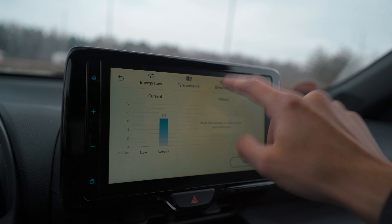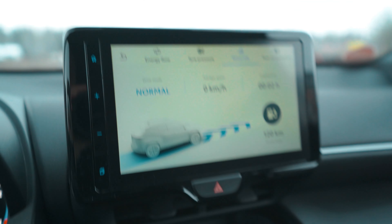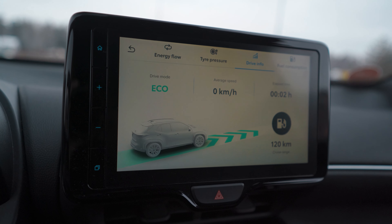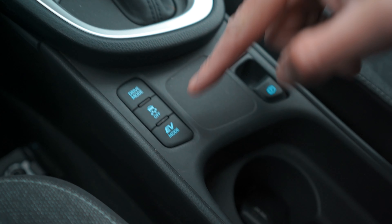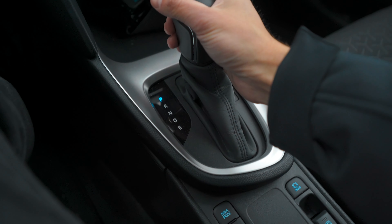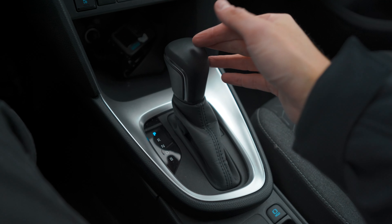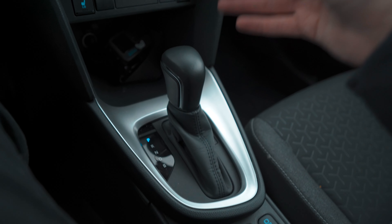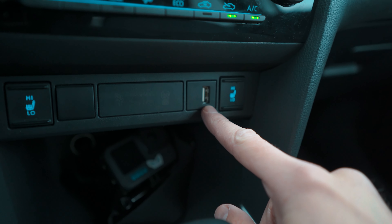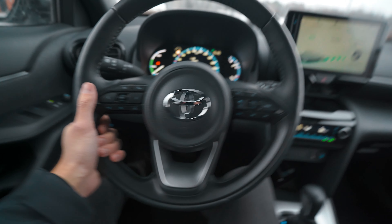Let's turn on the vehicle and look at the drive modes. That's what I told you — it takes forever to load anything. We can see our tire pressures, energy flow, drive information, and fuel consumption. We have three drive modes selectable with this button: Normal, Power, and Eco. We can also turn off the traction control and toggle the EV mode. The gearbox is the same as you would find on any other Toyota hybrid in this price point.